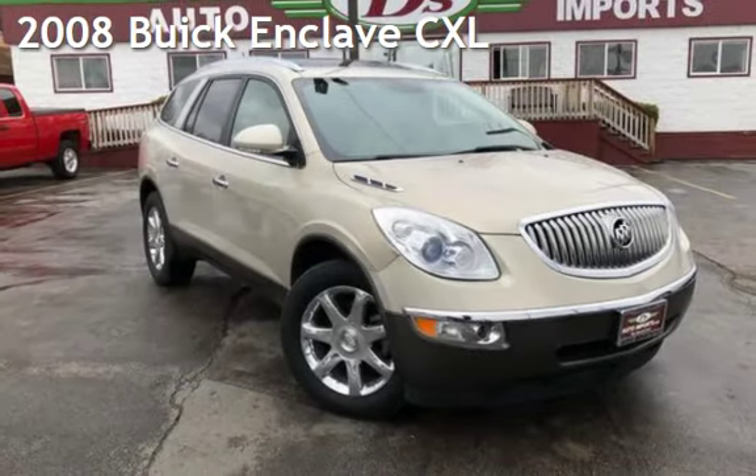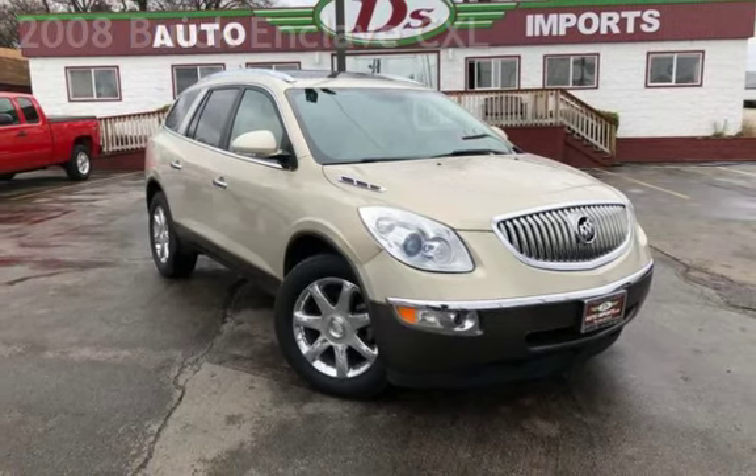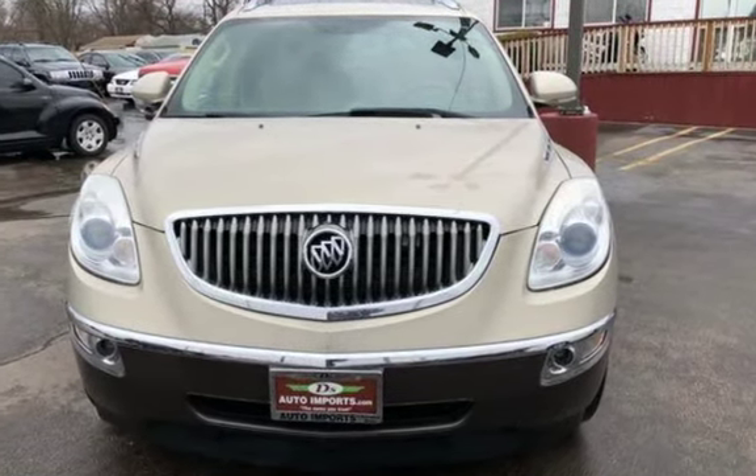Presenting a pre-owned 2008 Buick Enclave CXL. This four-door SUV has a six-cylinder, 3.6-liter V6 engine, with all-wheel drive and an automatic transmission.